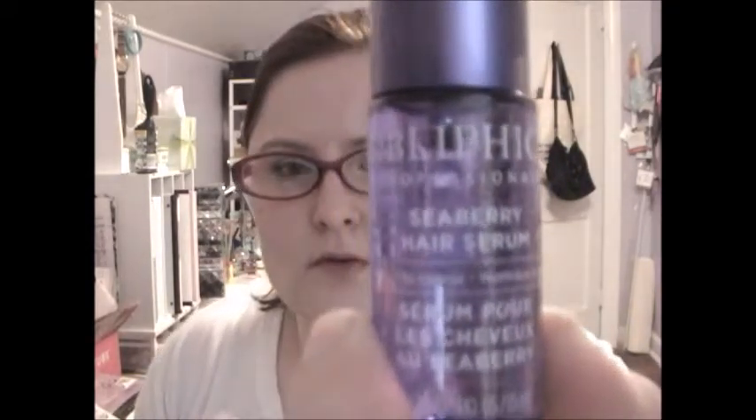Next we have the Obliphica Seaberry Hair Serum for medium to coarse hair. I've been liking seaberry recently — I had a facial oil from Fresh that I really liked. This smells like cotton candy, which might be a problem. I don't really have coarse hair but I do have thick hair. The full size is 65 milliliters; this is 15 milliliters and it retails for $38. It says you can use it on dry hair and it helps protect against unwanted UV damage, so perfect for the summer.